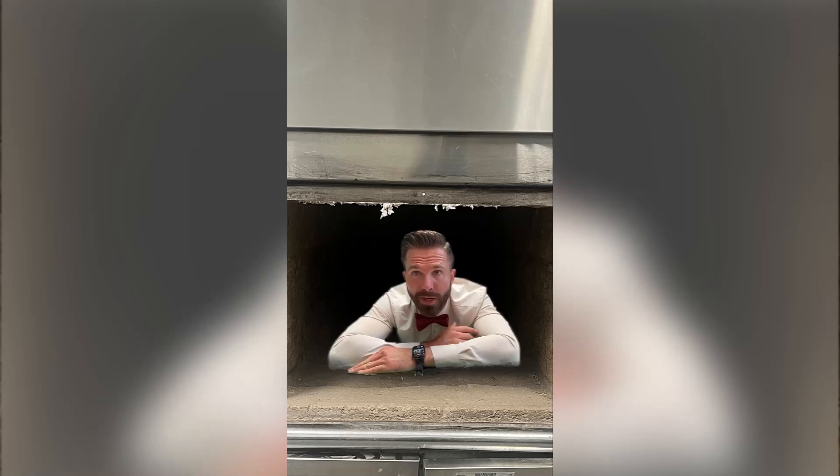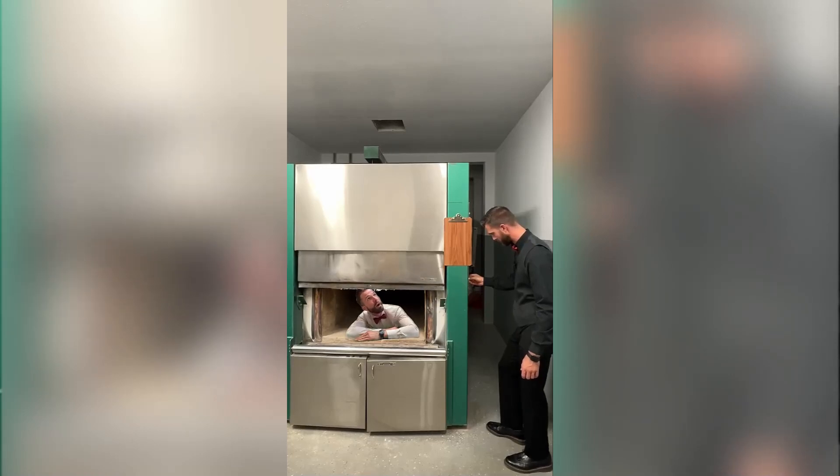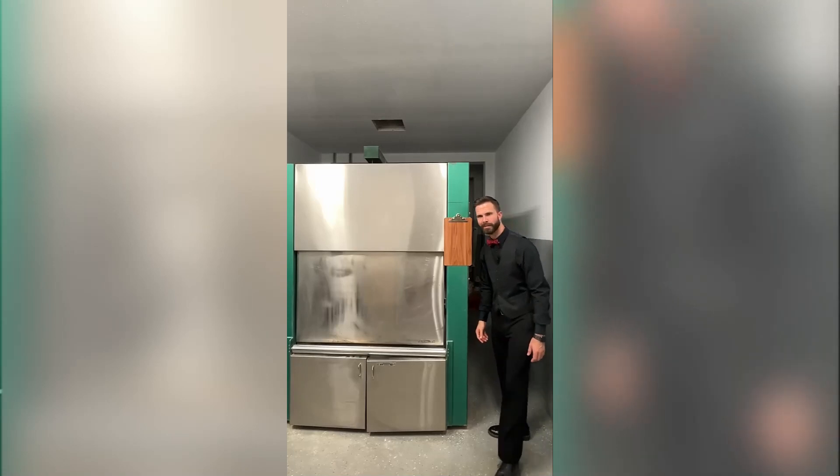Hey everyone, Justin the Bearded Bowtie back again reporting live from inside the crematory. Man, it's kind of hot in here. Hey, wait — who's closing the door? That's enough of that guy. We're gonna talk about cremation. Let's go.